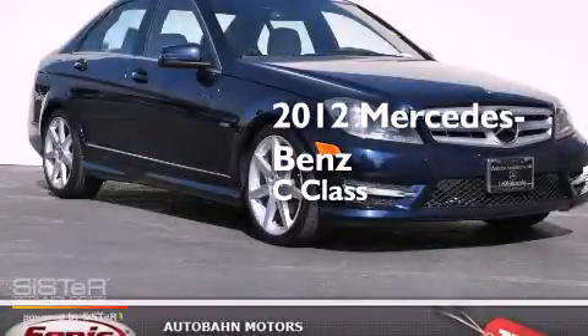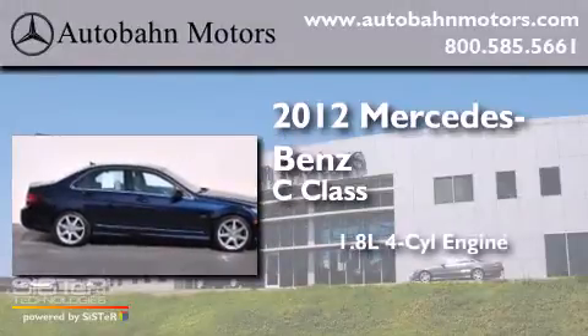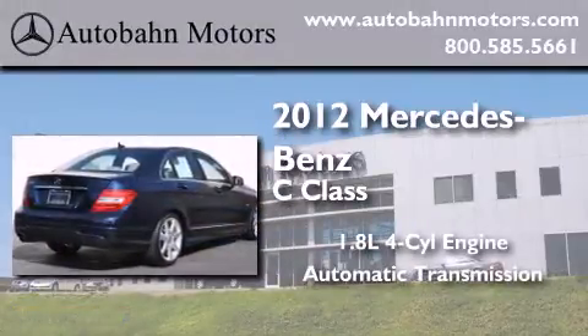This is a certified pre-owned 2012 Mercedes-Benz C-Class. It features a 1.8-liter four-cylinder engine and an automatic transmission.